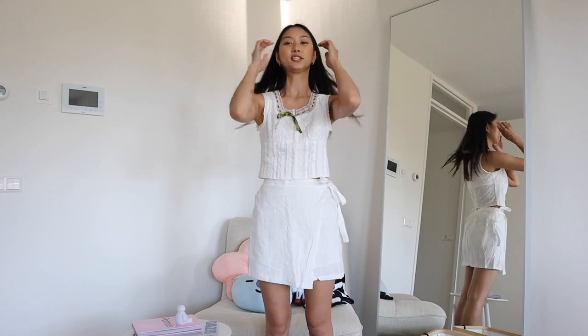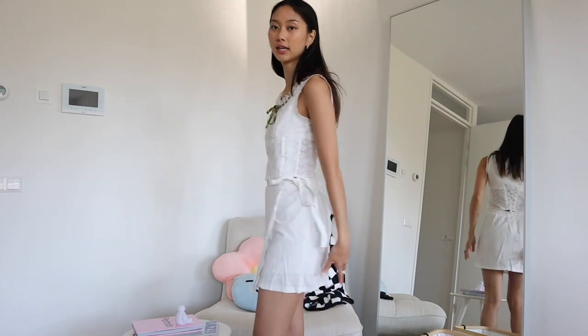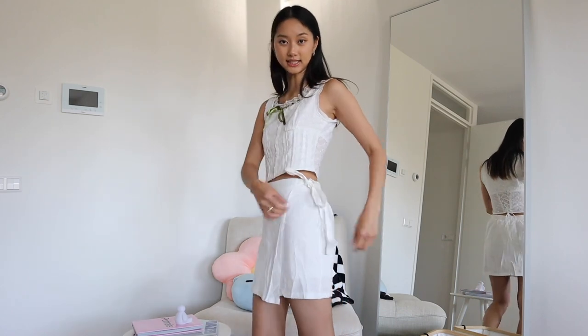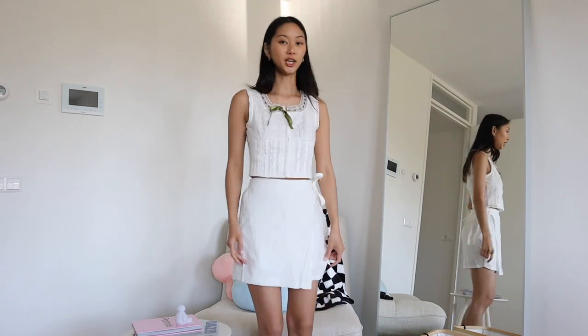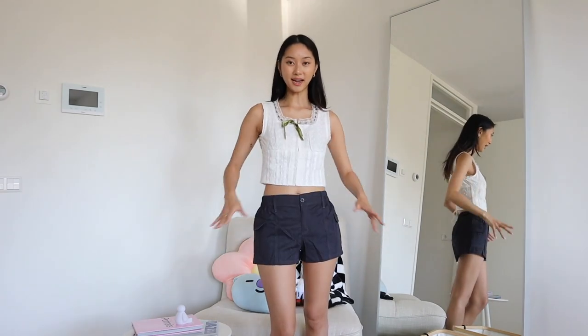I forgot to mention — I got the green skort in white as well. This one also has little pants underneath; on the outside it looks like a skirt, and it has the same stretchy part and detailing on the back. It's giving again that very white European vacation aesthetic.